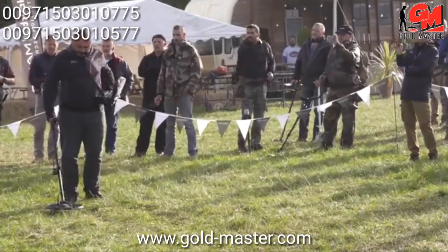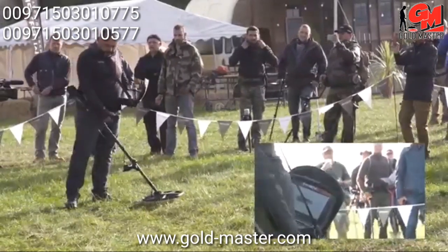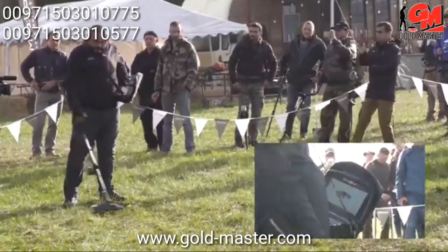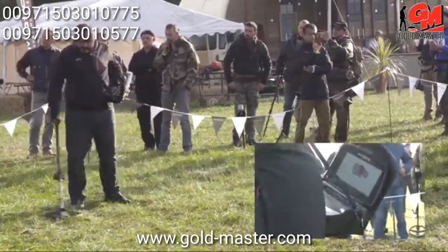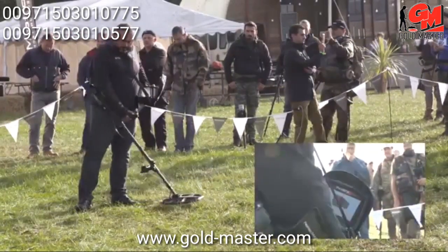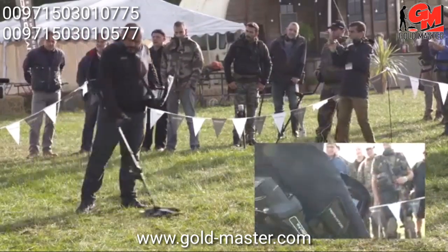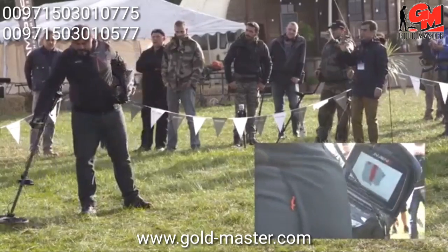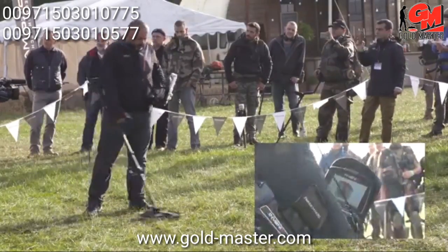The screen will then process the data and give us an idea of the target that it's discovered. This machine is now launched, it's available worldwide. And if you'd like to come and have a look at it over the weekend, come and find the Nocta testbed — it's just inside Build 1.